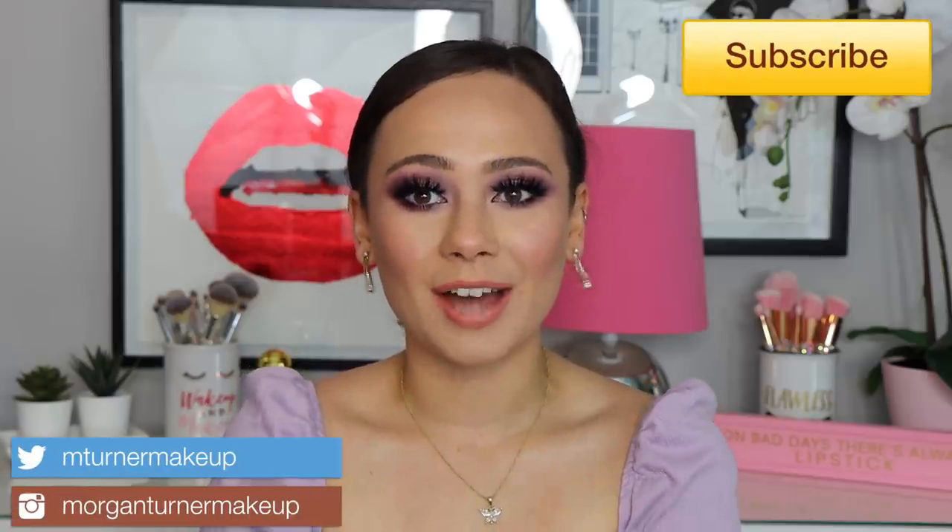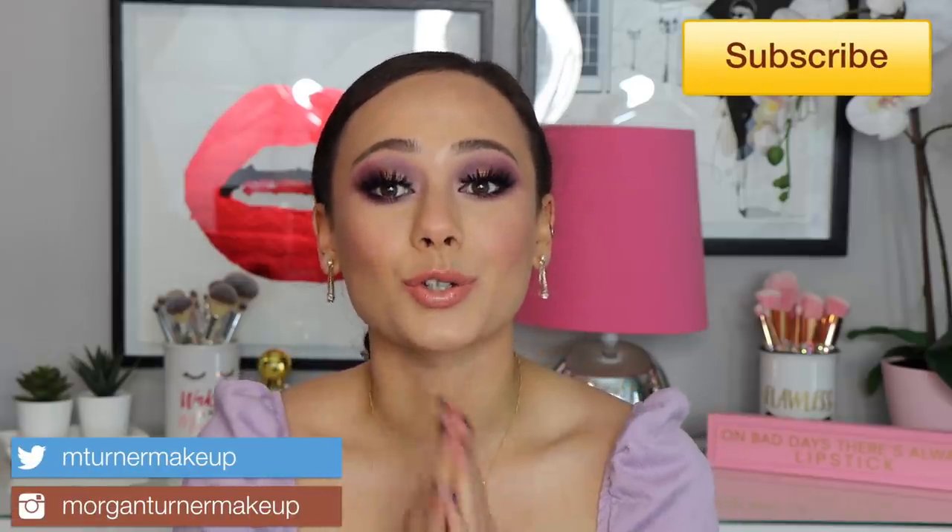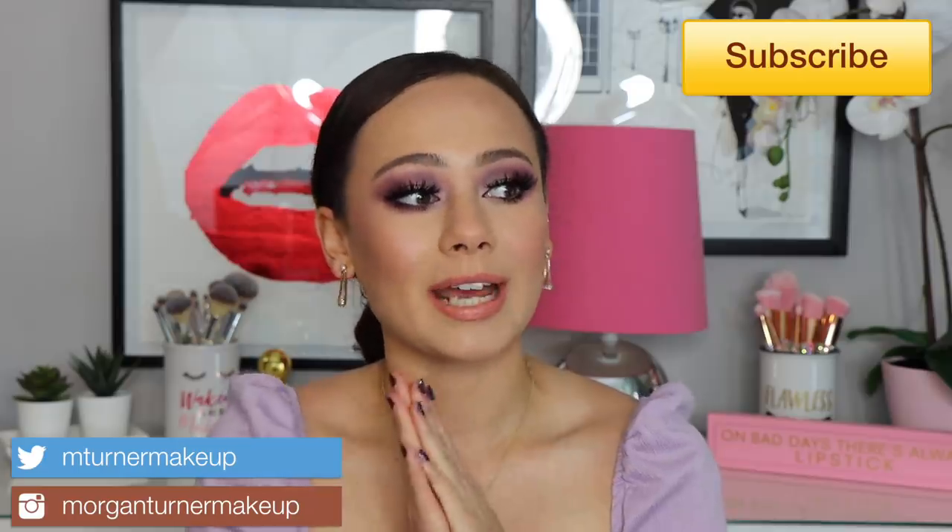Hey guys, what is up? Welcome to my channel. For today's video, I am so excited. I am going to be creating basically my dream Natasha Denona palette. So if you are interested in seeing the palette that I create, as well as the look that I'm wearing today using the palette that I created, then just keep watching.